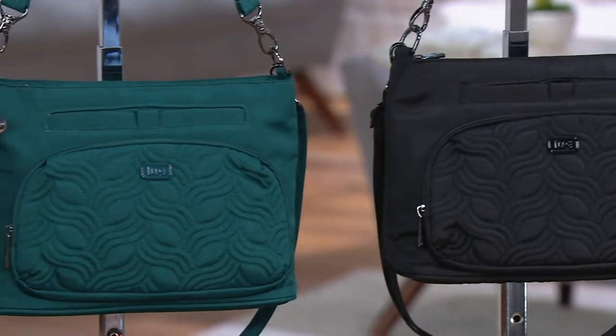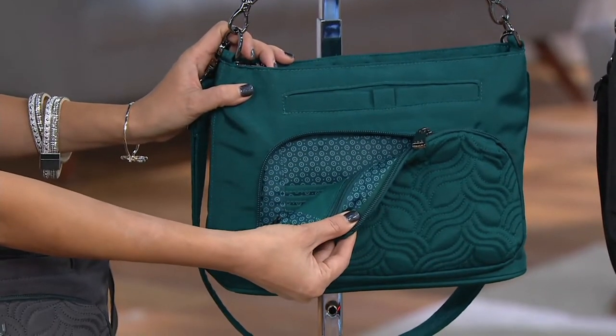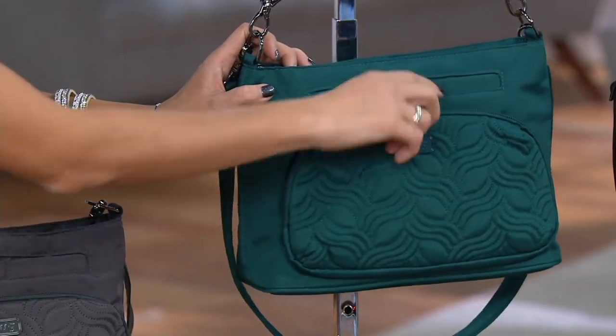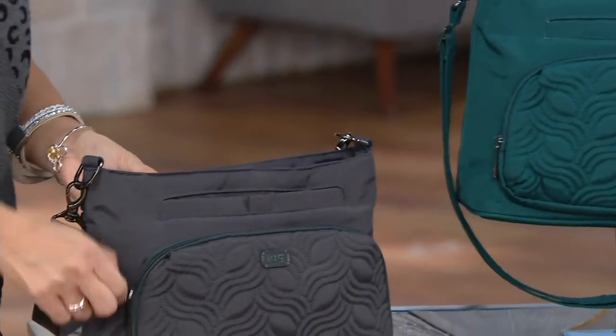Followed by our brushed teal — and look at that beautiful foulard lining in there, isn't that pretty? Then we have it in our brushed gray, so gorgeous.